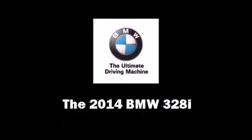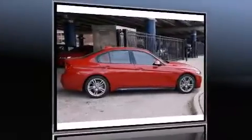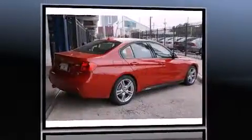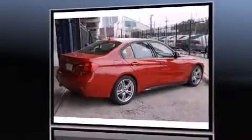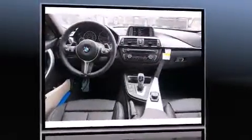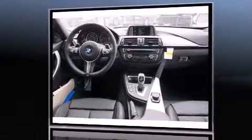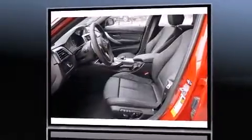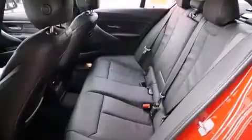Treat yourself to a test drive in the 2014 BMW 328i. Performance and efficiency are both prioritized thanks to the two-liter four-cylinder engine, and for added security, dynamic stability control supplements the drivetrain. A turbocharger is also included as an economical means of increasing performance.